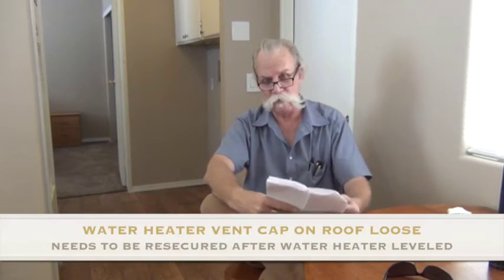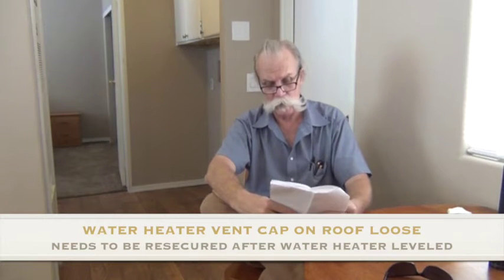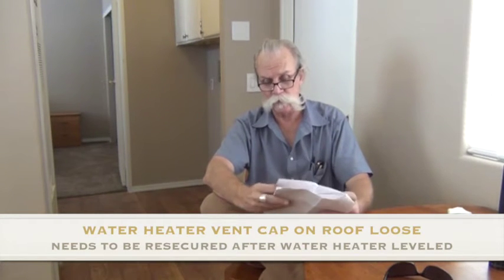The vent cap that's up on the roof above the hot water heater is out of square. It has come loose so rain can get down past the sides of that vent, so that needs to be re-secured. The hot water heater itself is out of level and that's why the vent has got cocked off to the side. The hot water heater is going to need to be re-leveled in its closet — it'll probably need a chunk of subfloor put in there so it sits level again. That will correct the issue up on the roof.